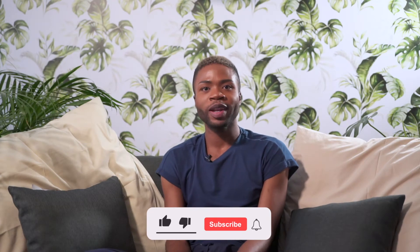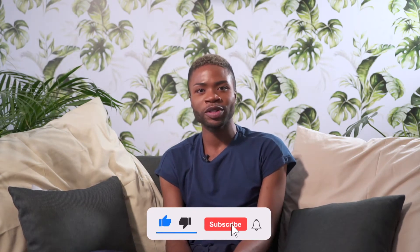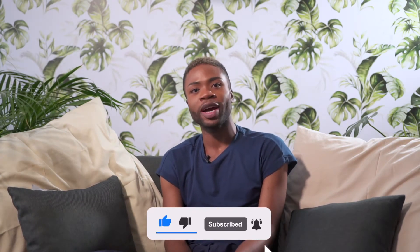Please do not hesitate to subscribe, like, share and hit the notification bell so that you can be notified whenever we upload content.